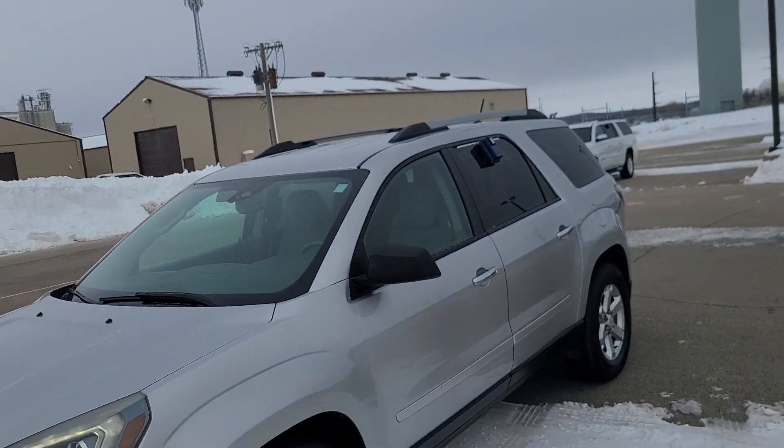Good morning, Rebecca. This is Reese at Dale Howard Auto Center in Iowa Falls. How are you doing this morning? I'm going to do a really quick walk-around video of that 2014 Acadia you inquired about.